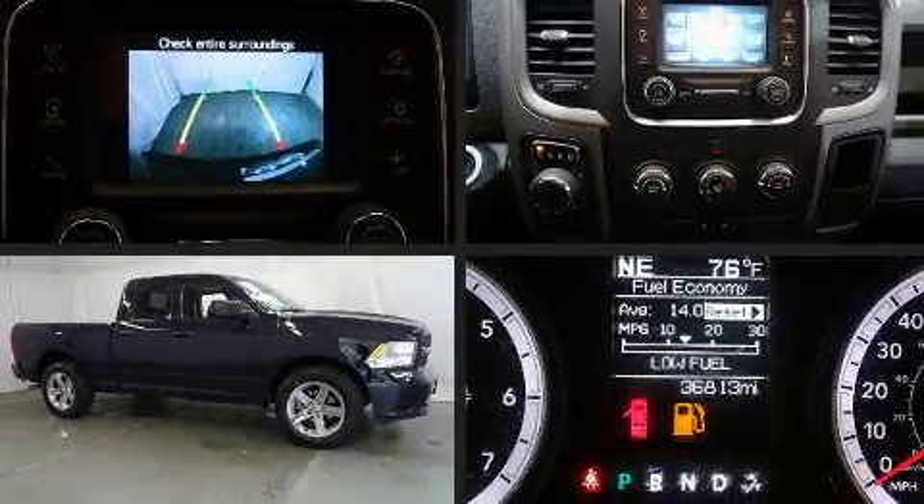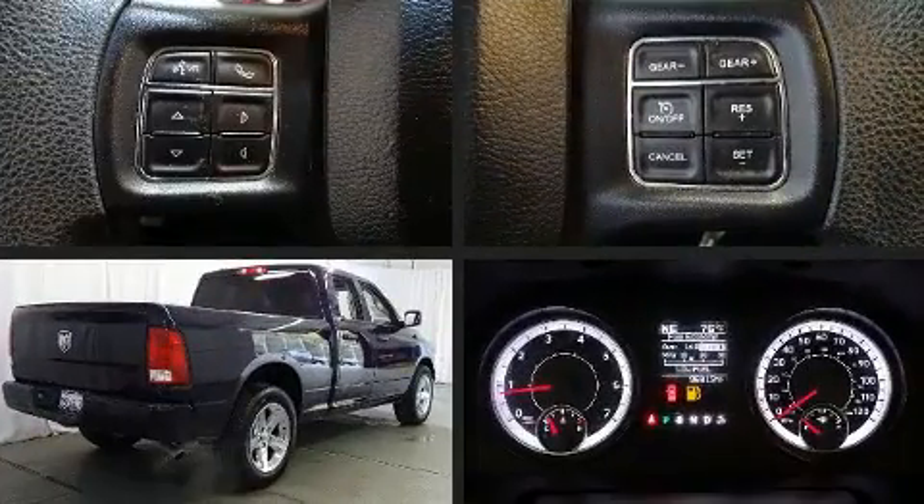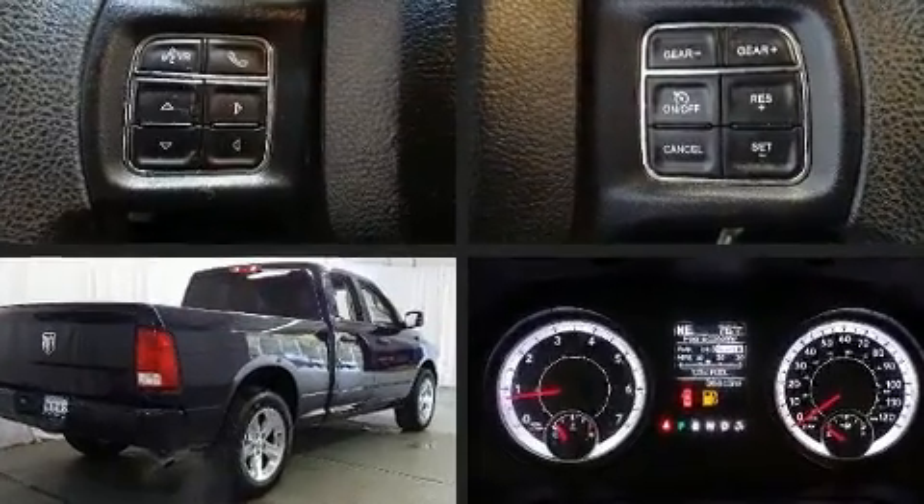You can expect a lot from the 2018 Ram 1500. It features an automatic transmission, rear-wheel drive, and a refined six-cylinder engine.